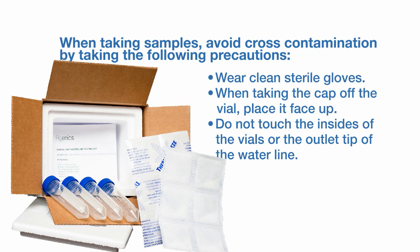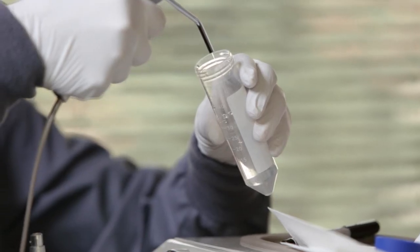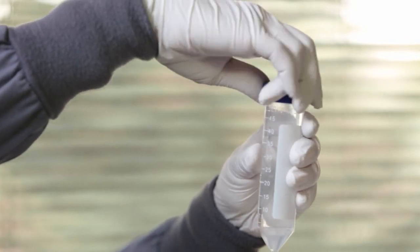When taking samples, avoid cross-contamination by taking the following precautions: wear clean sterile gloves; when taking the cap off the vial, place it face up; do not touch the insides of the vials or the outlet tip of the water line; run the water into a sink for at least 10 seconds before taking a sample. Without stopping the water flow, fill the vial with the water sample and then seal the cap tightly.